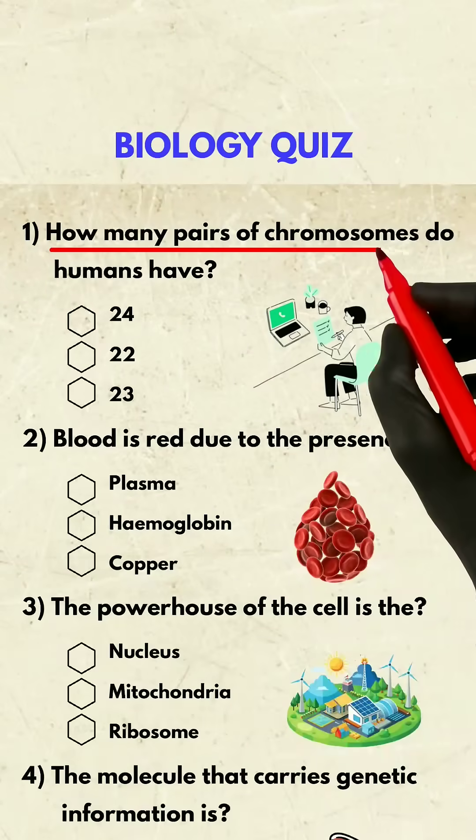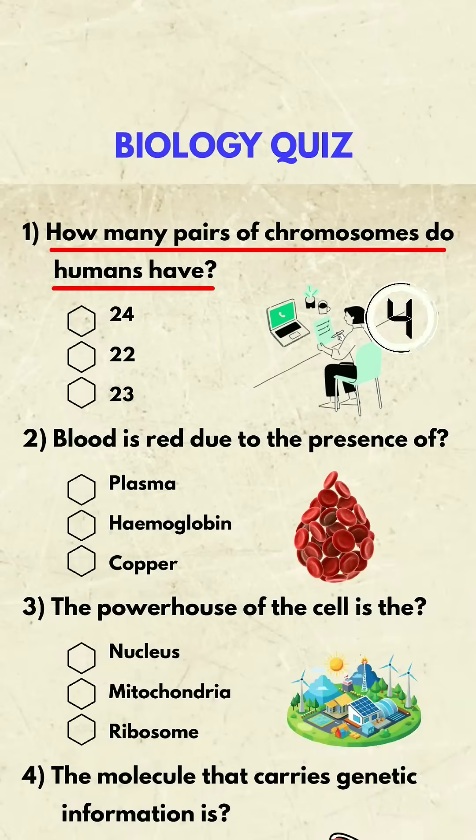Question 1. How many pairs of chromosomes do humans have? 23.